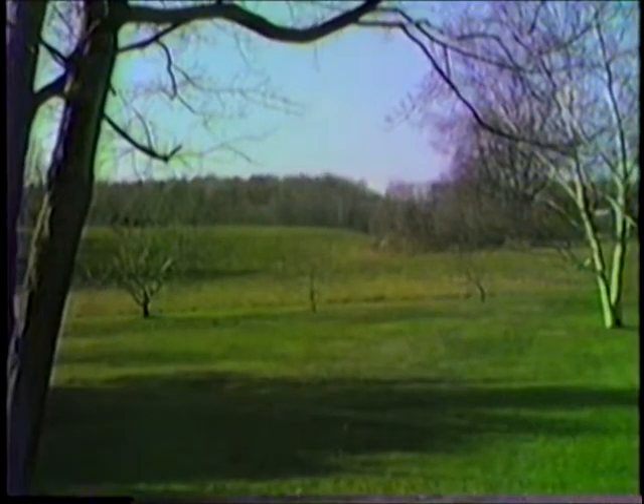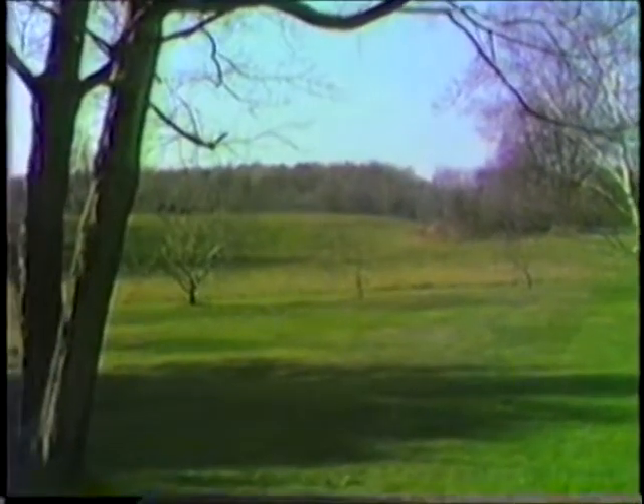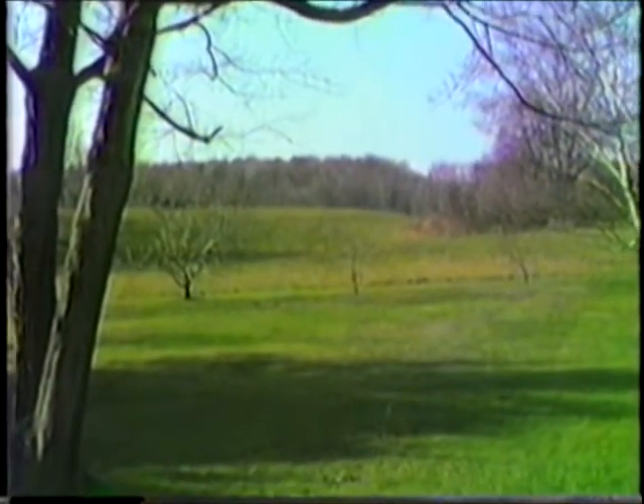The ridge behind the house, which is to the west, so that the sun sets behind it, giving many beautiful sunsets.